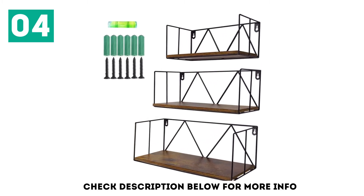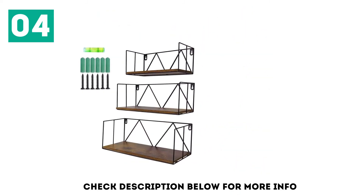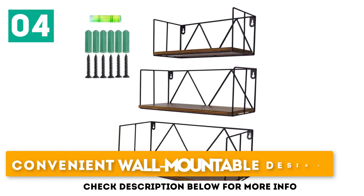Speven Floating Shelves are available in three sizes: small, medium, and large. Install all three vertically to maximize storage space. The metal and walnut bookcase works well in most areas and features a convenient wall-mountable design.